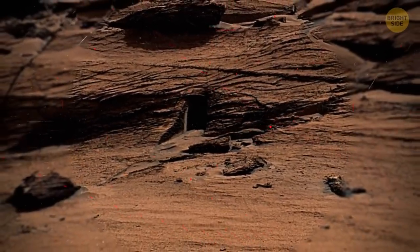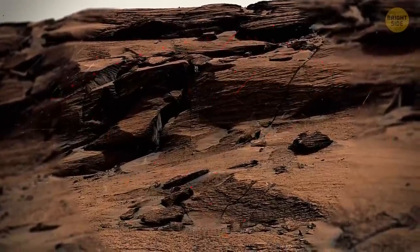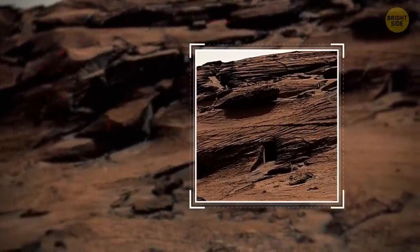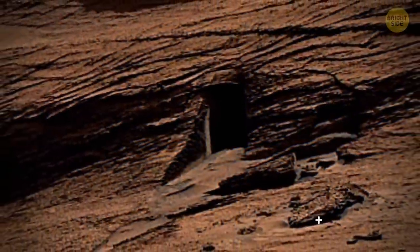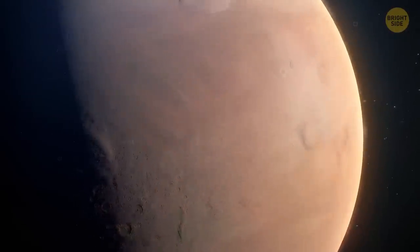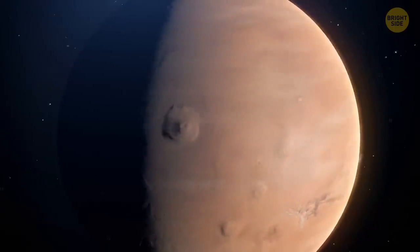And look at this! See those cracks? That's how rocks weather on the Red Planet. This small cave probably formed when several fractures crossed the strata. A pretty large boulder might have fallen out under its own weight, and this created the door-shaped opening. Now, this theory is quite plausible, because even though the gravity on Mars isn't as strong as on Earth, it's still strong enough to do it.